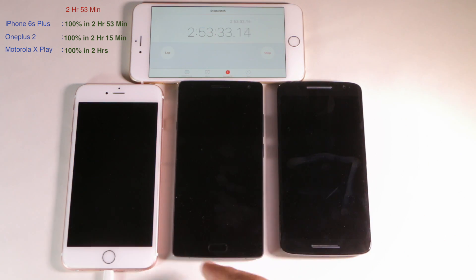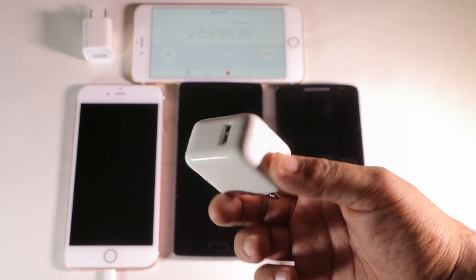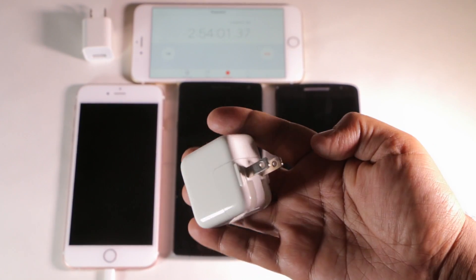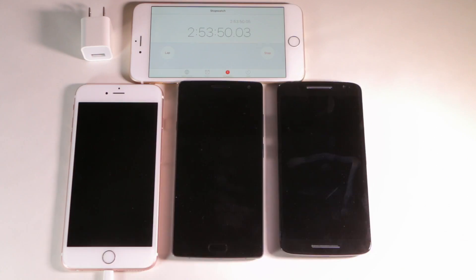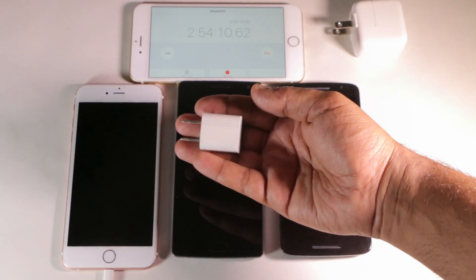So the iPhone 6s unfortunately charges very slow, but there is a way you can speed it up. This is the charger that it comes with — instead, if you use an iPad charger, that's what it looks like, it will charge a lot faster than this tiny guy.